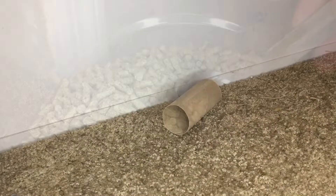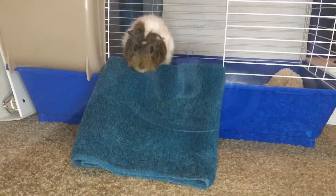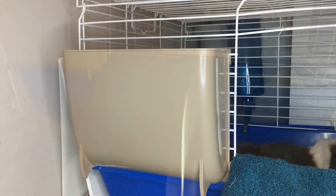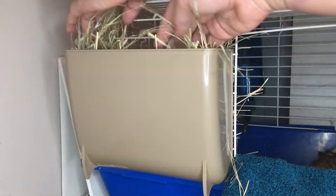Before I let him out, I make sure he has plenty of chew toys. I also toss out any old pellets in his dish and replace them with fresh pellets, so he has something to munch on during the day. Once I let him out, he goes to eating his pellets. While he's eating, I go ahead and refill his hay.